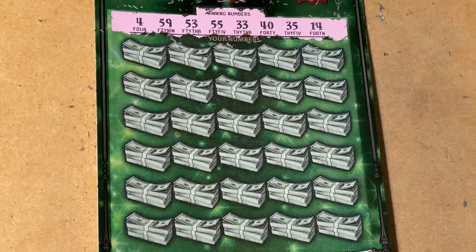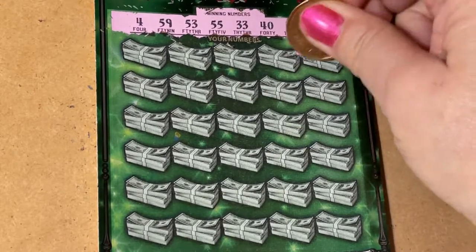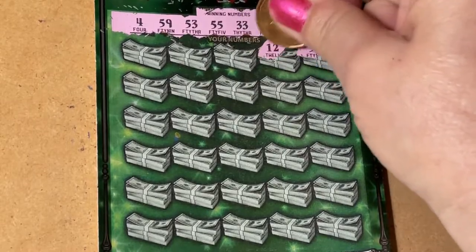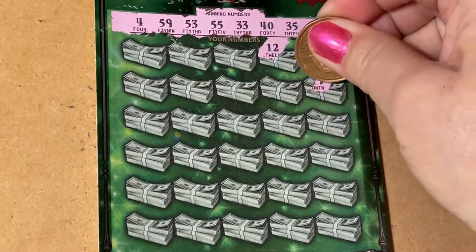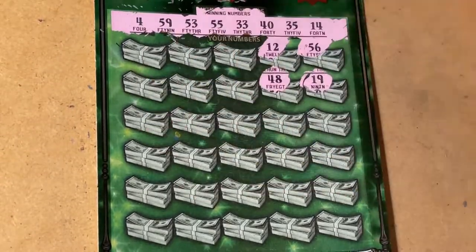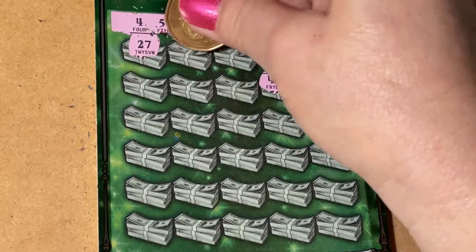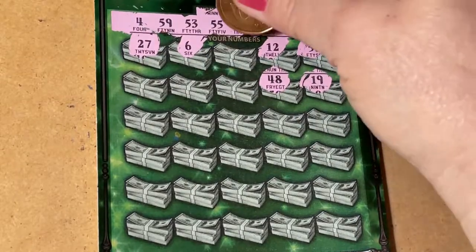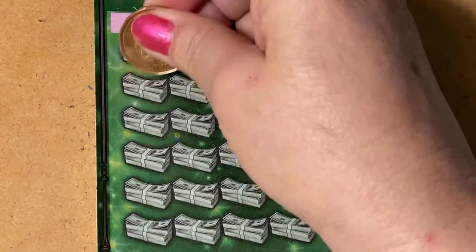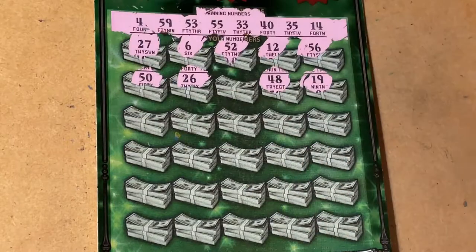Those are the numbers we're looking for — let's find one, let's find a big winner! No 56, we have 55. Then 12, 19, 48, 27, 6, 52, 50, and 26.